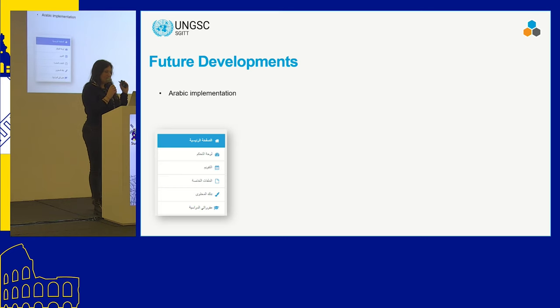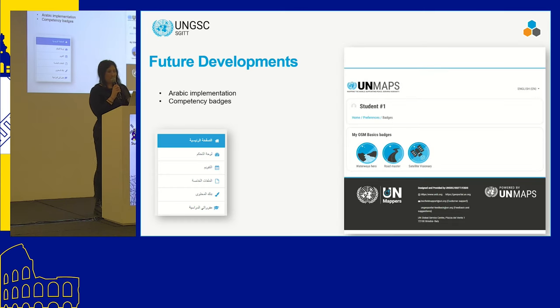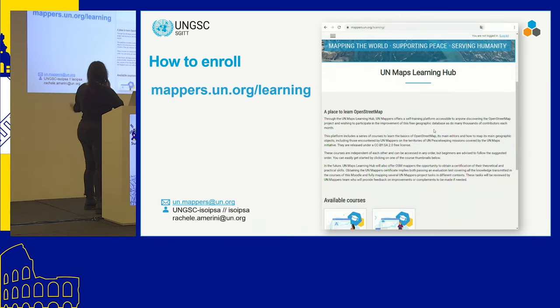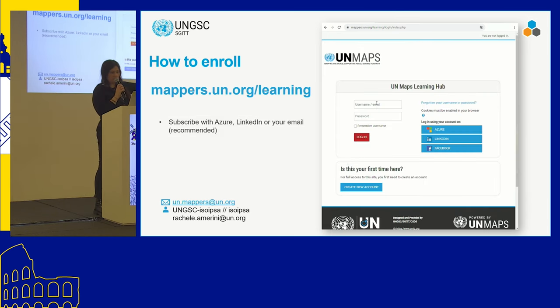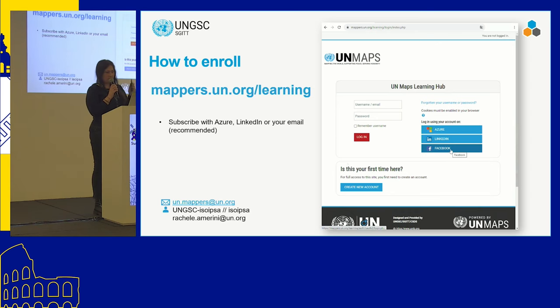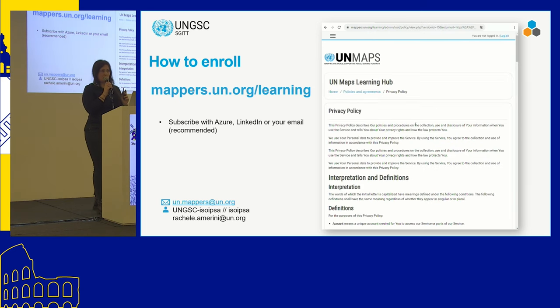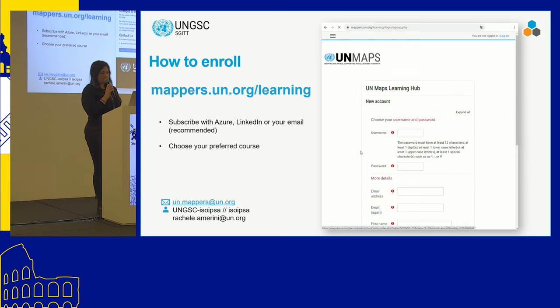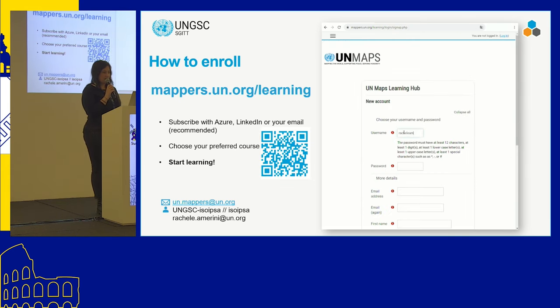Future developments include an Arabic translation, competency badges to make it more engaging and give mappers recognition in each chapter, courses on open source software such as QGIS, and courses on UN Maps applications — though those will be only for UN personnel. To enroll, the URL is mappers.un.org/learning. You can subscribe with Azure, LinkedIn, or your email — which is recommended. Facebook login is not recommended due to security issues. You can then choose your preferred course and simply start learning.